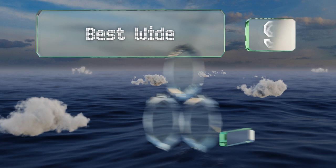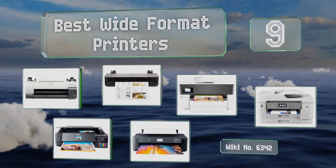EasyVid presents the nine best wide format printers. Let's get started with the list.